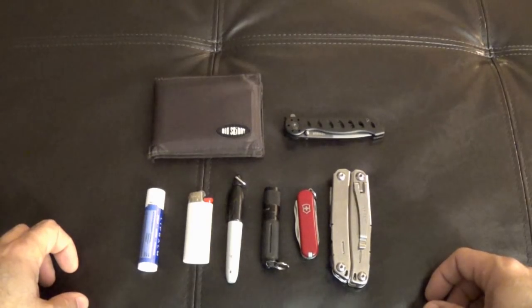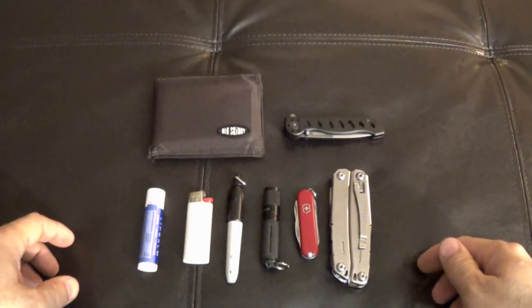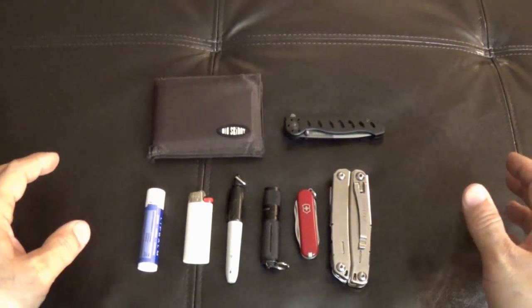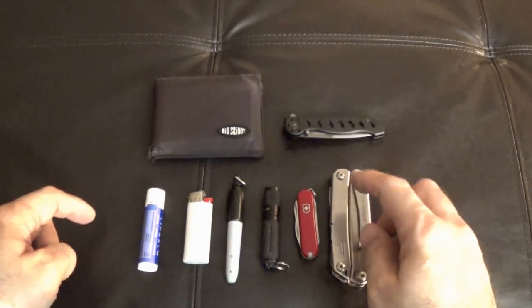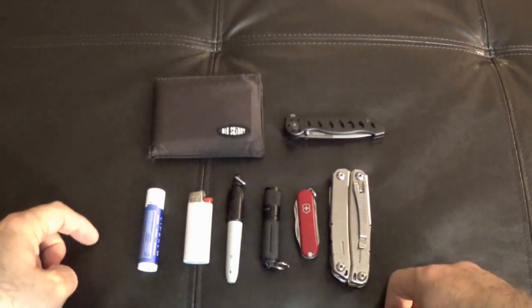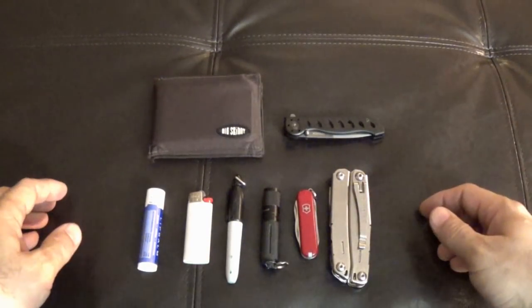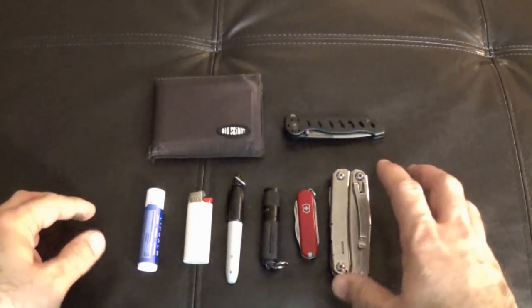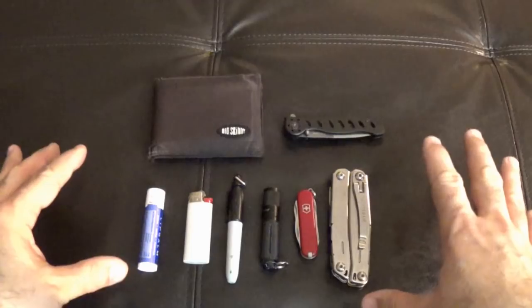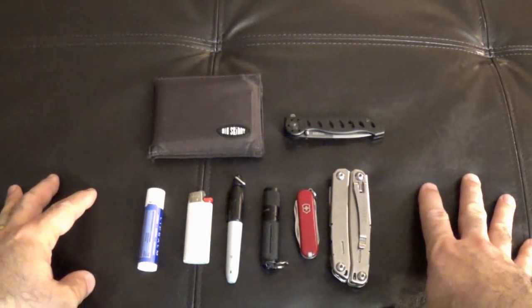That's it really — this makes up what I carry on a daily basis. It covers a lot of different tools. Getting into the five C's, I've got a way to cut, I've got a way to start a fire, I do have a torch, and then in my get home bag video I've got shelter and things like that. It's just basic things that I pretty much use everything you see here all day, every day.